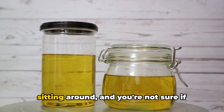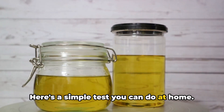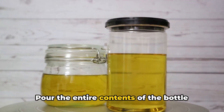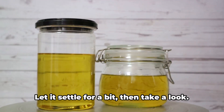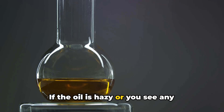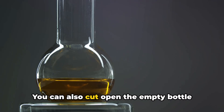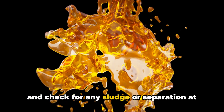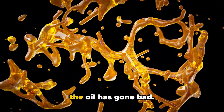Let's say you've got some old oil sitting around and you're not sure if it's still good. Here's a simple test you can do at home. Pour the entire contents of the bottle into a clear container, like a glass jar. Let it settle for a bit, then take a look. If the oil is hazy or you see any sediment at the bottom of the jar, it's time to toss it. You can also cut open the empty bottle and check for any sludge or separation at the bottom. If you see anything funky, that's a sign the oil has gone bad.